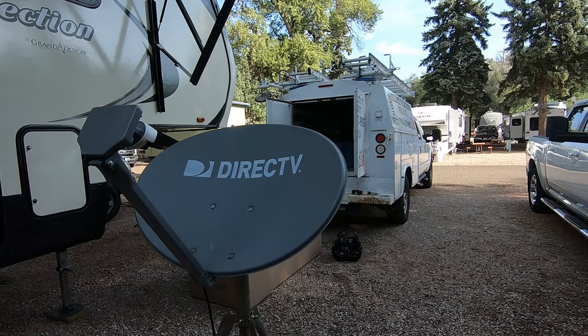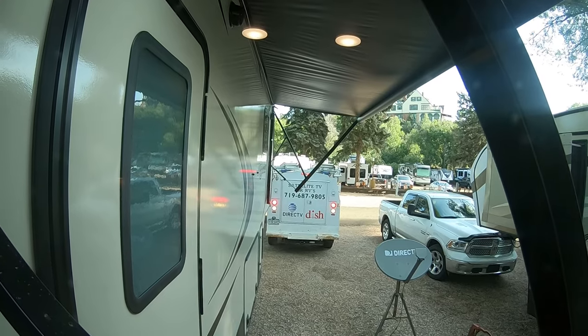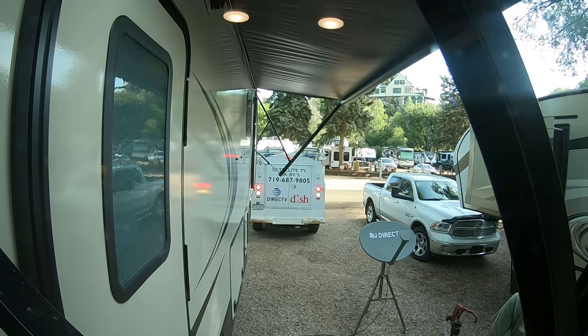One of the very first pricey mods that we made — and this might not be important to everyone — is that Bill loves watching TV and sports while we're traveling. While we were in Colorado Springs on our very first big trip, we had a satellite that you set out on the ground. It fell over and quit working. We found a satellite guy out there who fixed it, and then he talked about putting an automatic one up on top of our RV. He came to our campsite at Colorado Springs and installed that automatic satellite on top.